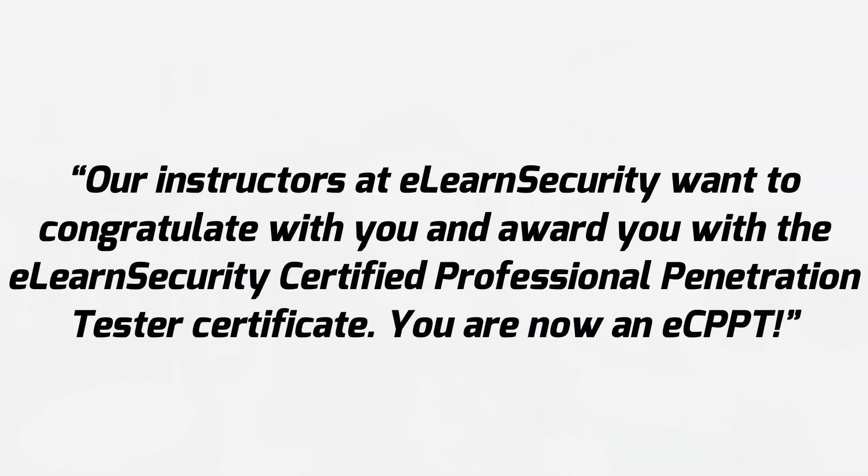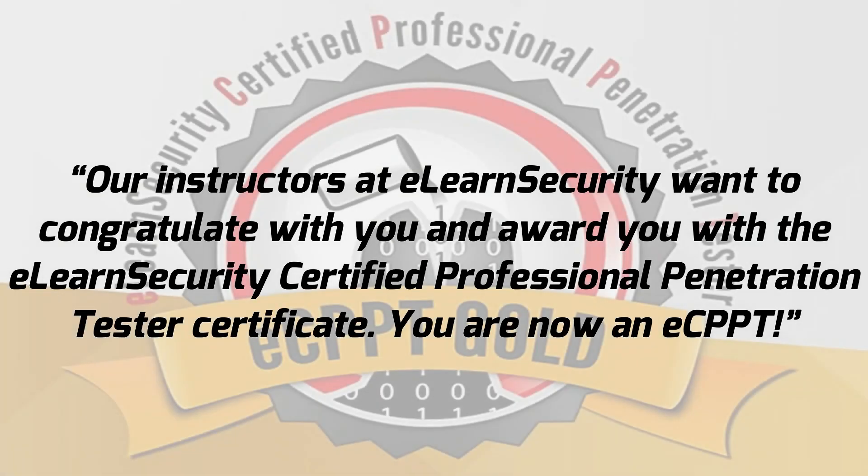As a follow-up, as of March 7th at 12:12pm I received the following email: 'Our instructors at eLearnSecurity want to congratulate you and award you with the eLearnSecurity Certified Professional Penetration Tester Certificate. You are now an eCPPT.'